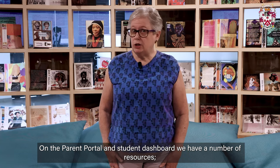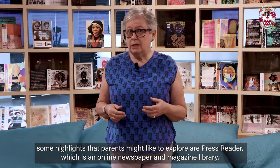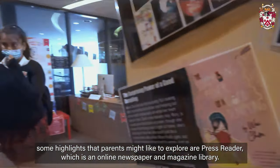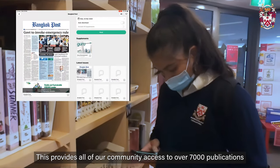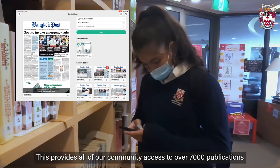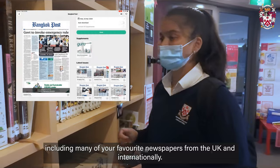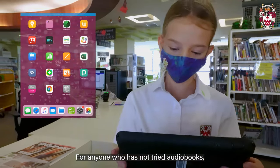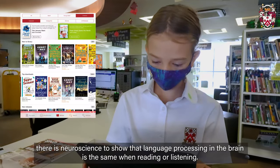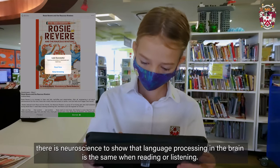On the parent portal and student dashboard we have a number of resources. Some highlights that parents might like to explore are PressReader, which is an online newspaper and magazine library. This provides all of our community access to over 7,000 publications including many of your favourite newspapers from the UK and internationally. BorrowBox is our e-book and audiobook library. For anyone who has not tried audiobooks, there is neuroscience to show that language processing in the brain is the same when reading or listening.